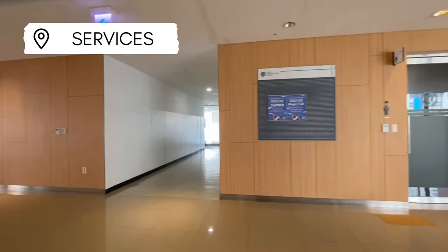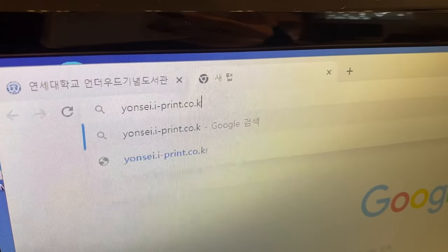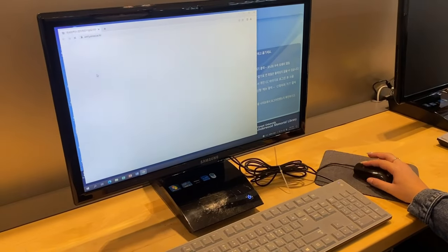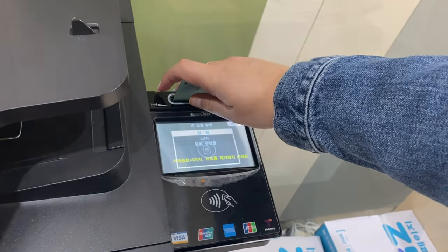Now let's look at the services available on campus. If you want to print in the multimedia room, you need to make an account on the printing website for Yonsei. Then open the document on the computer and load the queue. On the printer, log in with the ID and password you created on the printing website, hit print, and pay with your card.